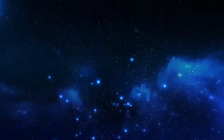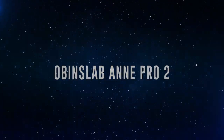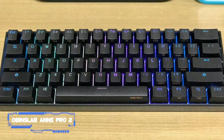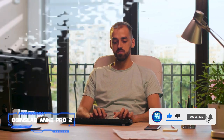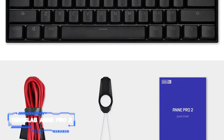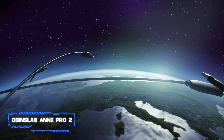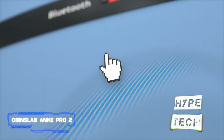Coming in at number 8, the Obens Lab Ani Pro 2. If the Razer Black Widow keyboard doesn't meet your needs, or you prefer a compact model, consider the Obens Lab Ani Pro 2. While it doesn't have a wrist rest or any incline settings, and its customization software is harder to use than the Razer Black Widow V3 Pro's, it's a 60% compact board that takes up less space on a desk. It's also available with a variety of Cherry MX, Gateron, and Kale switches, giving you more options. It can pair with four devices at once via Bluetooth.